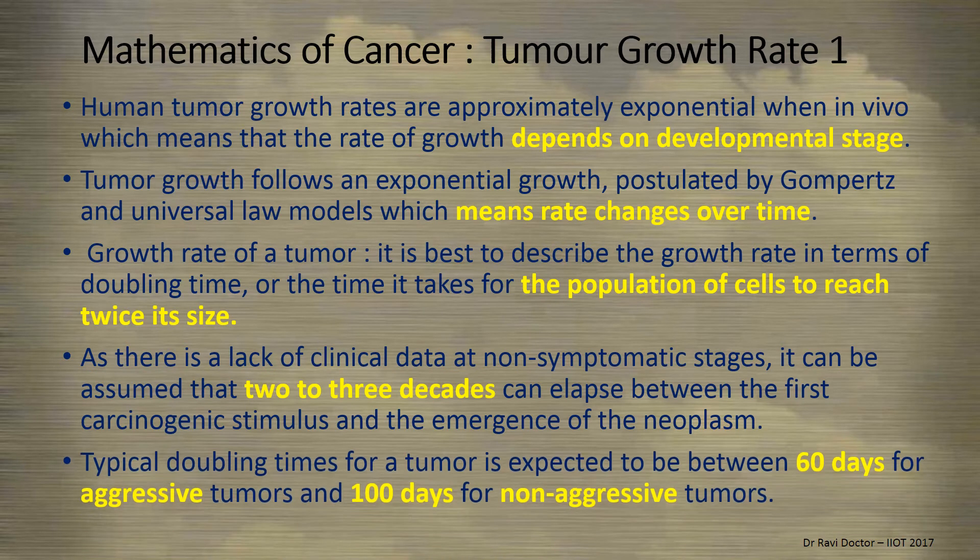Typical doubling times for a tumor range between 60 days for aggressive tumors and 100 days for non-aggressive tumors. It is very important for a clinician to be well aware of the kind of histopathology being dealt with, especially when it comes to distinguishing aggressive from non-aggressive tumors.